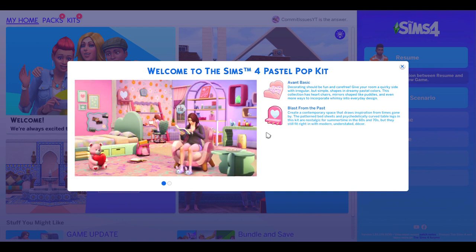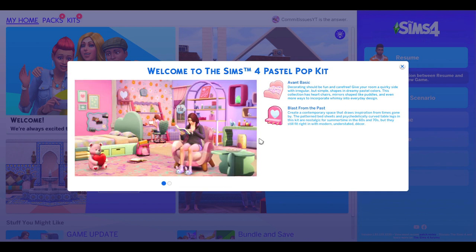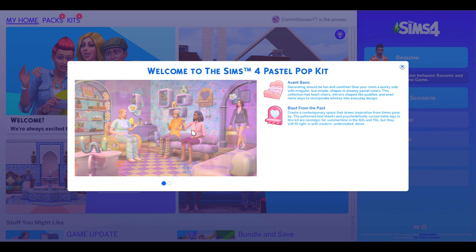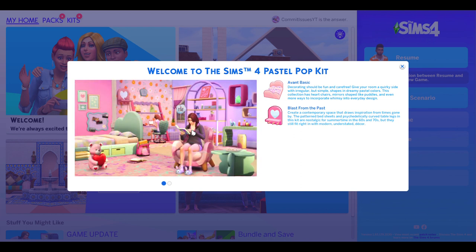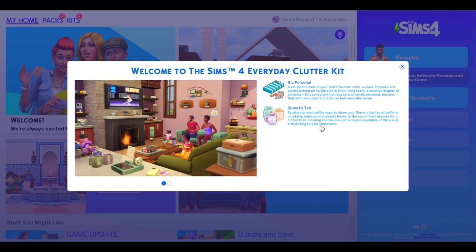The Pastel Pop kit is one I am very excited about. It was created in collaboration with Plumbella. If you don't follow Plumbella, she is a Sims 4 creator — a veteran of the game who's been creating for a long time. She's a brilliant YouTuber. If you haven't subscribed to her already, I highly suggest her channel. We're going to be doing a review on the Pastel Pop kit.